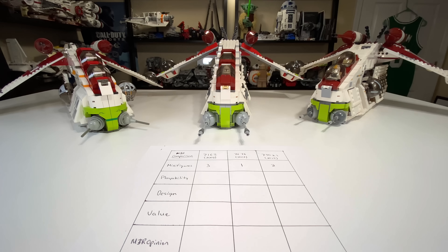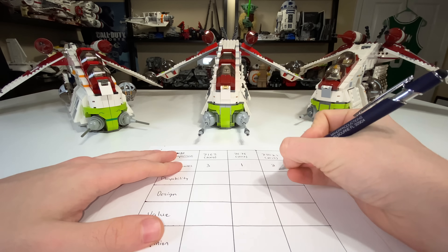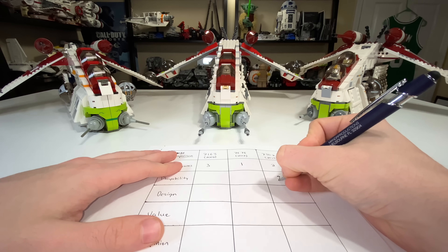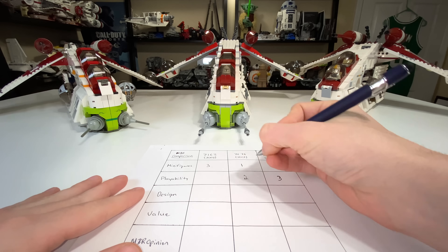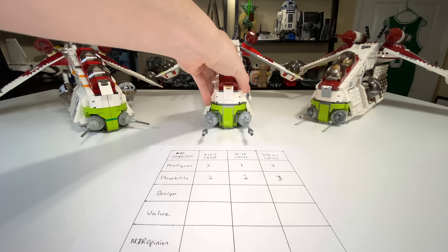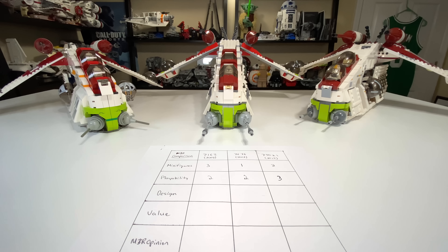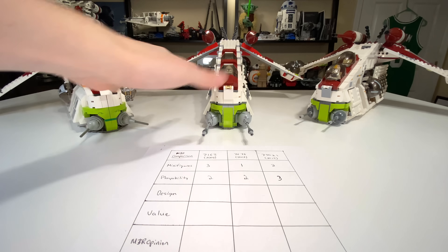Let's score them for playability. Three points go to 2013, mostly because it has a handle — that is just a huge factor for using a gunship on a regular basis. I'm going to give two points each to 2008 and 2002 because I think those are a tie. I didn't want to say 2008 is the worst because it has that great extra spot for minifigures on the wings, but you do lose the epic opening feature of the 2002 gunship.